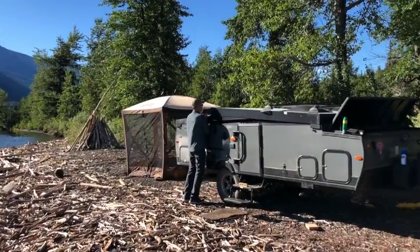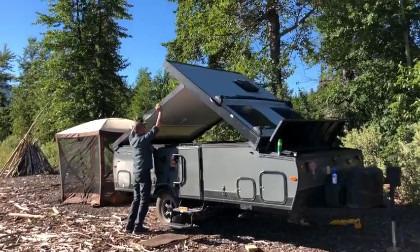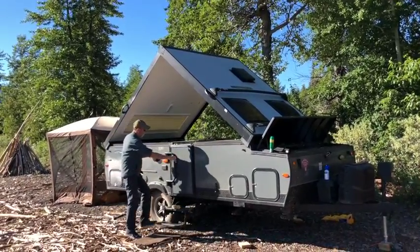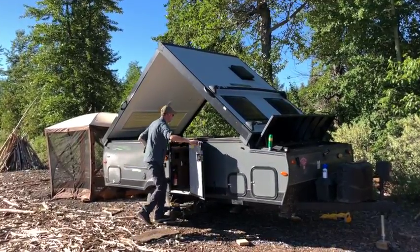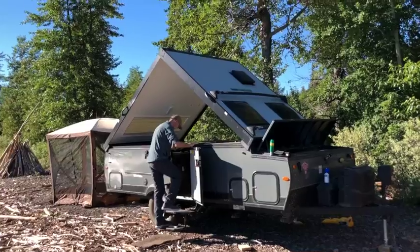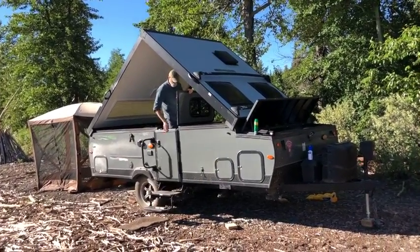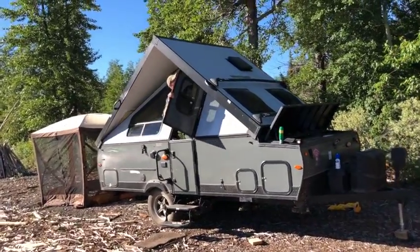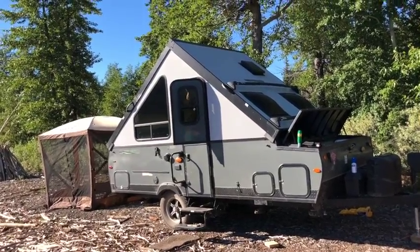I'm setting up my Rockwood A122S ESP A-Frame Camper. This is the off-road version — it is lifted, has larger tires, and is great for pulling on forest service and dirt roads. The 9x9 clamshell shelter tent sure is a godsend in that area, keeping away all the no-see-ums, mosquitoes, and wasps.